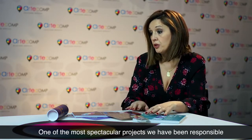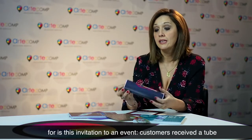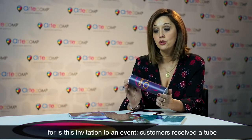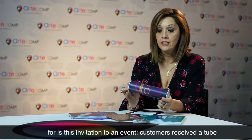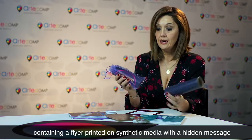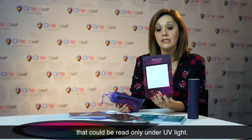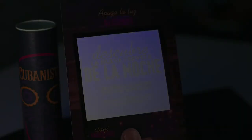Tanto transparente como metálicos o materiales de color. Y uno de los proyectos quizás más llamativos que hemos hecho es este de Cubanisto, que se hacía llegar a los clientes un tubo donde dentro tenían, con una luz ultravioleta, un flyer en material plástico que tenía un mensaje oculto.